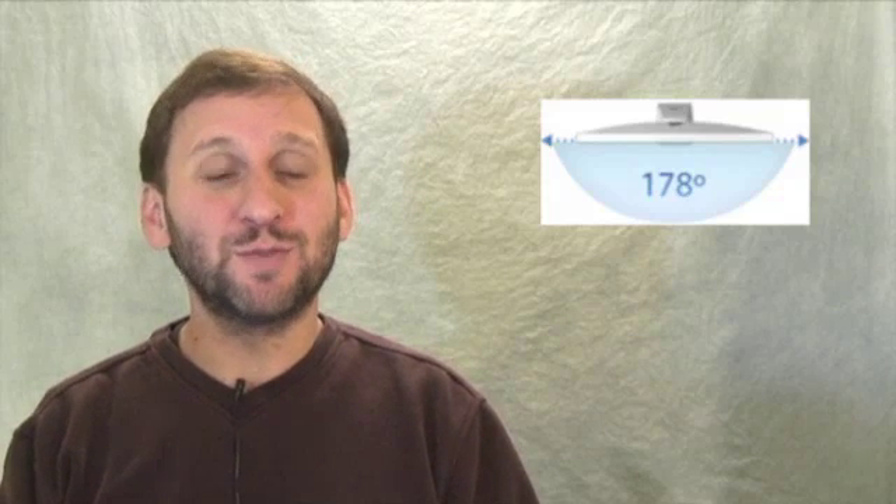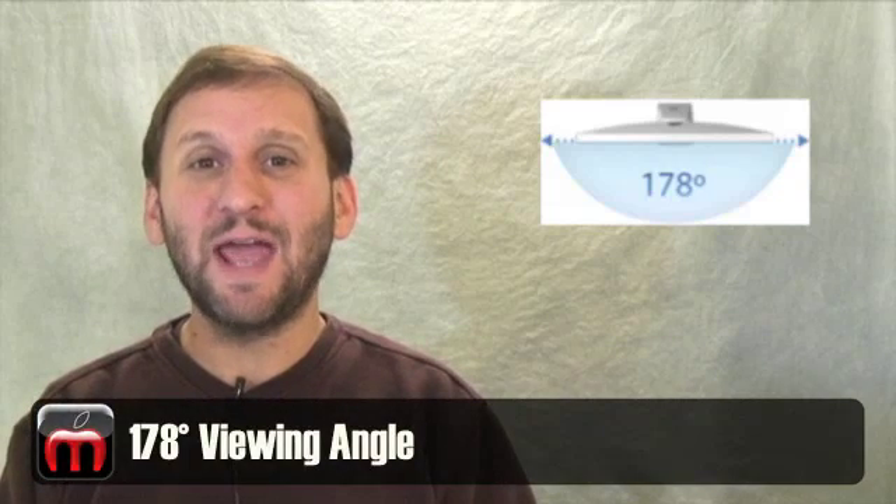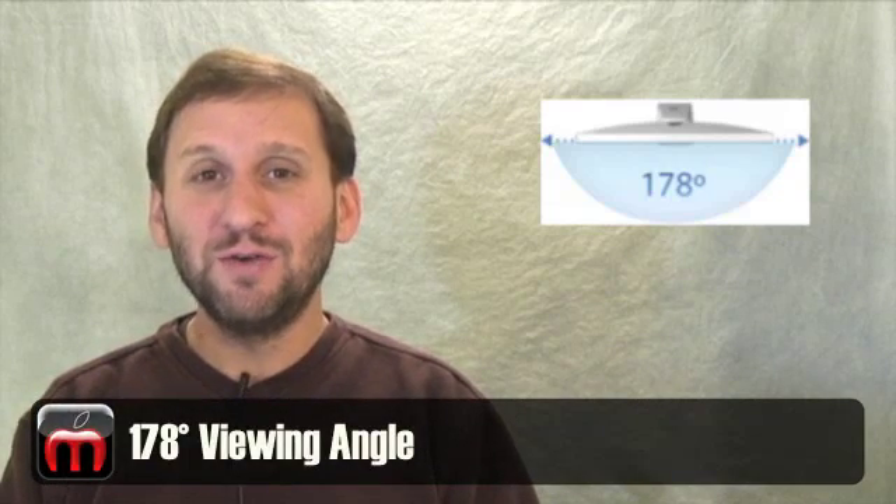It used to be with LCD displays that you could view them great from the front, but as soon as you started to move to the side you couldn't see them anymore. These new iMacs claim to have a 178 degree viewing angle, which means you can view them looking almost completely from the side.